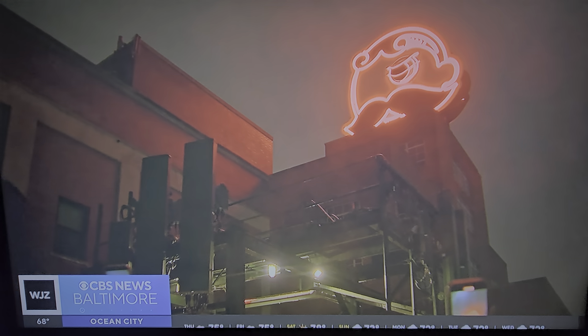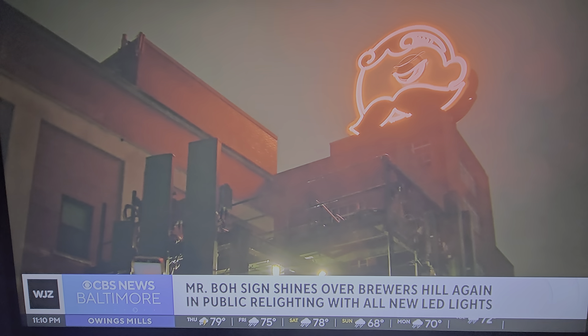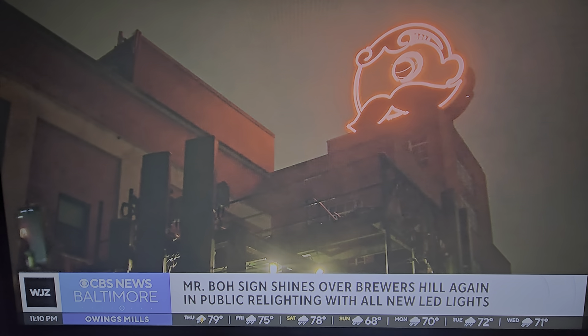And it is a welcome sight in Brewers Hill as the Mr. Bo sign relit after some major sprucing up. The sign no longer lit by neon, now powered by LED lights. Take a look — it means the sign will be able to shine all the colors of the rainbow, even some fun patterns as well.